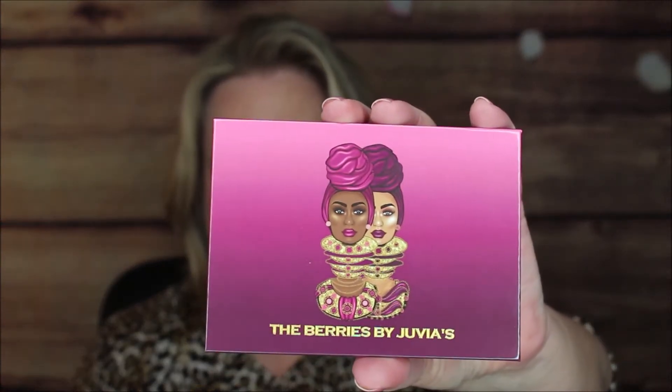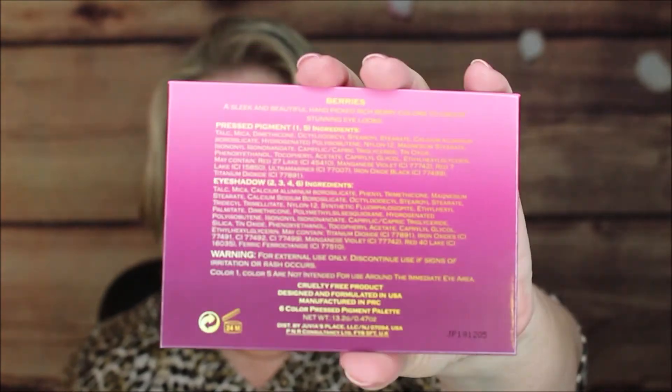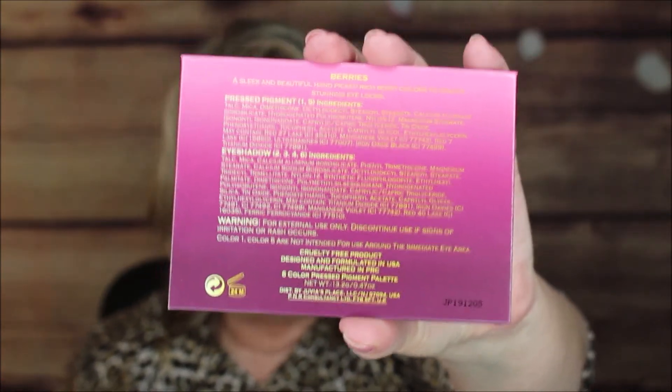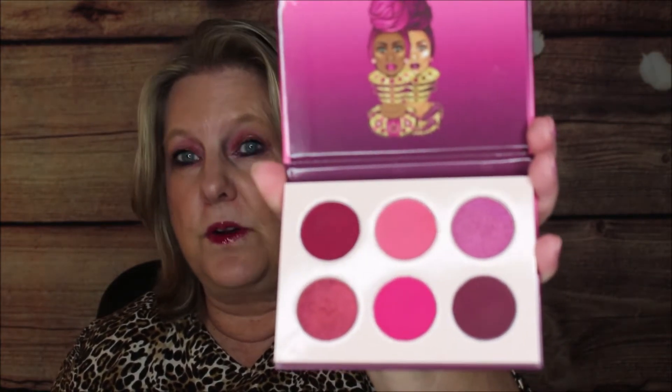Look at that — isn't that just dreamy? Here's what the front cover is. I love the artwork and I love the theme of it, it is absolutely gorgeous. And then here's the back. It has cardboard with a nice magnetic closure and no mirror, but I'm okay with that especially at $14. Look at that — those are some beautiful colors.